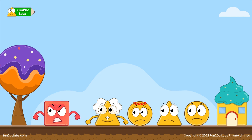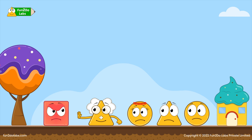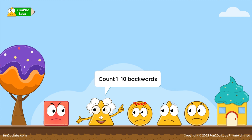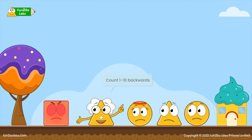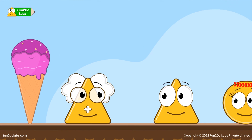Calm down, Squirrel, says Uncle Math, but nothing seems to work. Uncle Math goes and hugs Squirrel, and he feels better. Uncle Math then asks Squirrel to take a deep breath and count from one to ten backwards. Voila — Squirrel is calm and normal again.